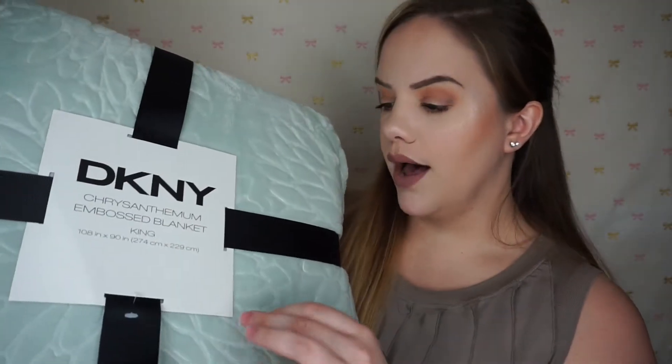I found this one on clearance — it's DKNY and it has a chrysanthemum pattern, like a big flower pattern, but it is so springy and beautiful. It was only $18 on clearance and this is a king size, which I thought was amazing. I can never have too many blankets — blankets are a weakness of mine.